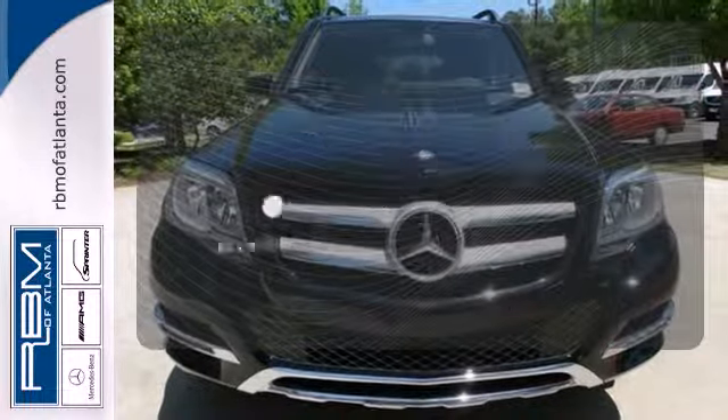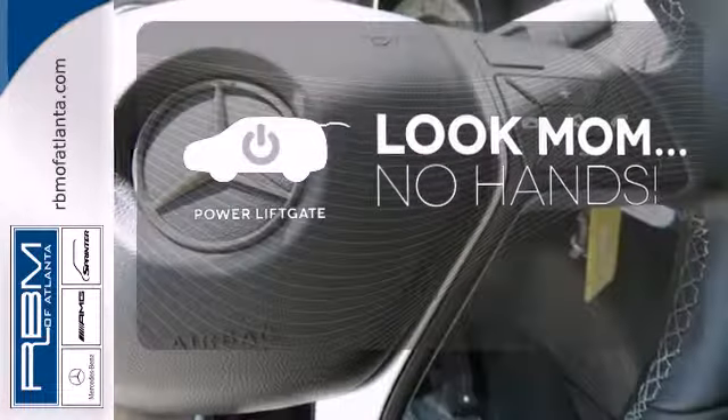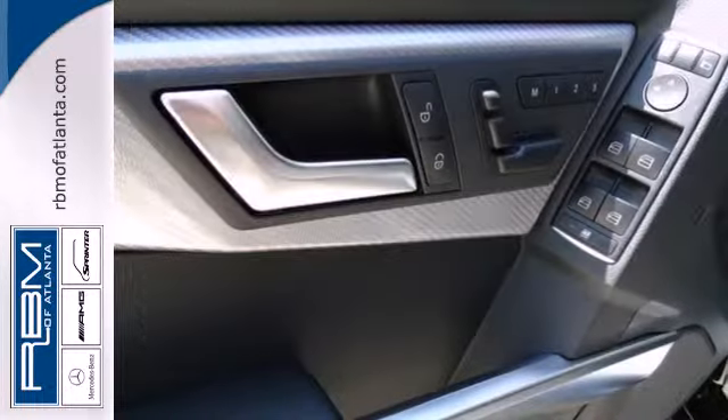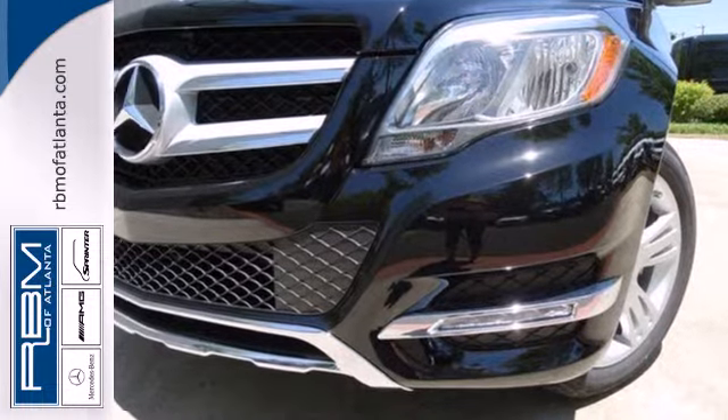Bluetooth wireless technology keeps you in command and in touch. Enjoy the hands-off ease of rear door operation with the power liftgate. Leave the scraper in the car thanks to the heated mirrors. This SUV is both grounded and up for anything. Check it out today.